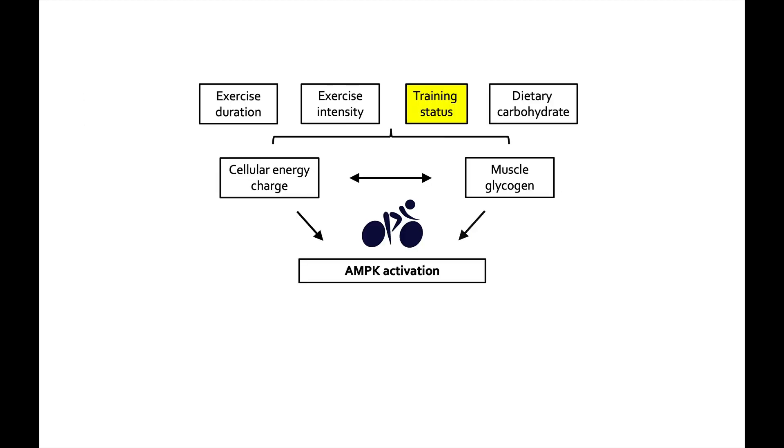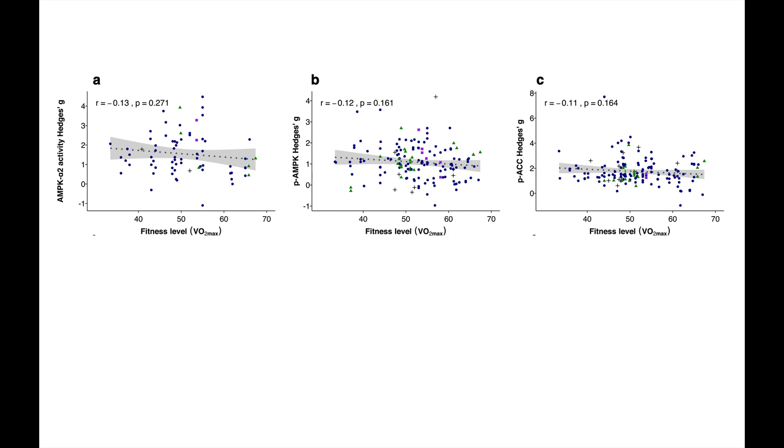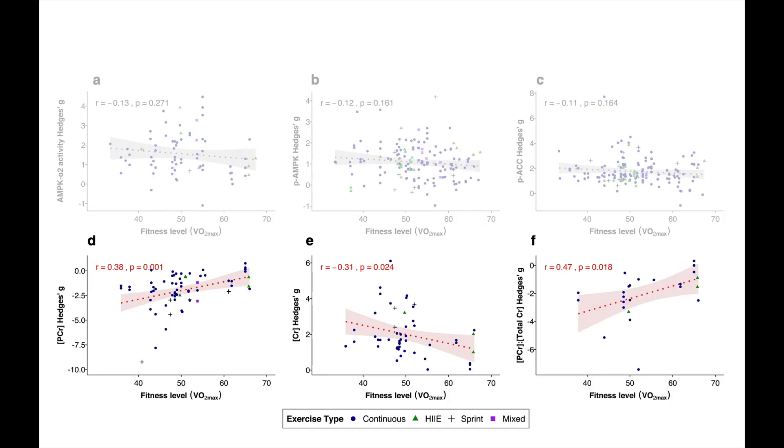We can also look at training status. Better trained or fitter athletes tend to have lower AMPK activation. Looking at fitness level measured by VO2 max against the three markers, we see no real relationships. But interestingly, when we look at fitness level against phosphocreatine, creatine, and the phosphocreatine-to-creatine ratio — indicators of cellular energy charge — less fit people show greater declines in phosphocreatine, greater increases in creatine, and a greater decrease in the phosphocreatine-to-creatine ratio. This highlights that better trained athletes can do a better job of maintaining cellular energy balance — they can make energy more sustainably with less disruption.